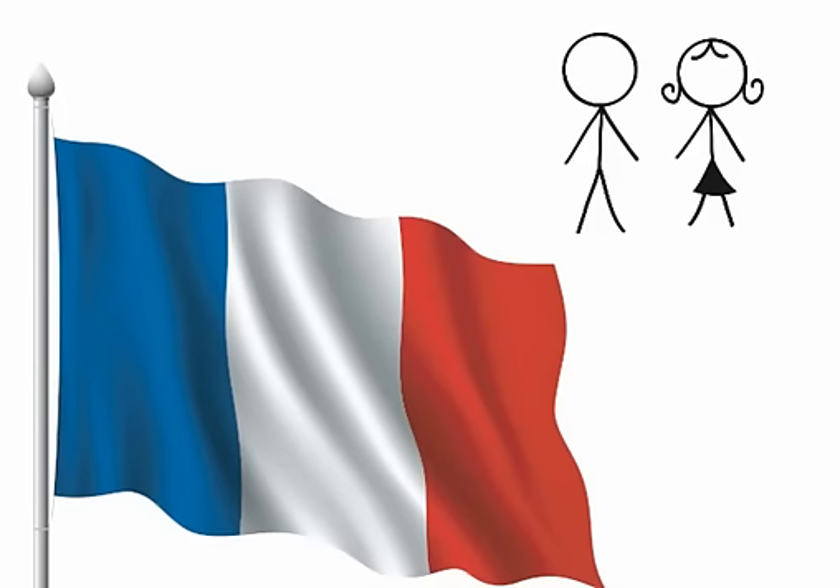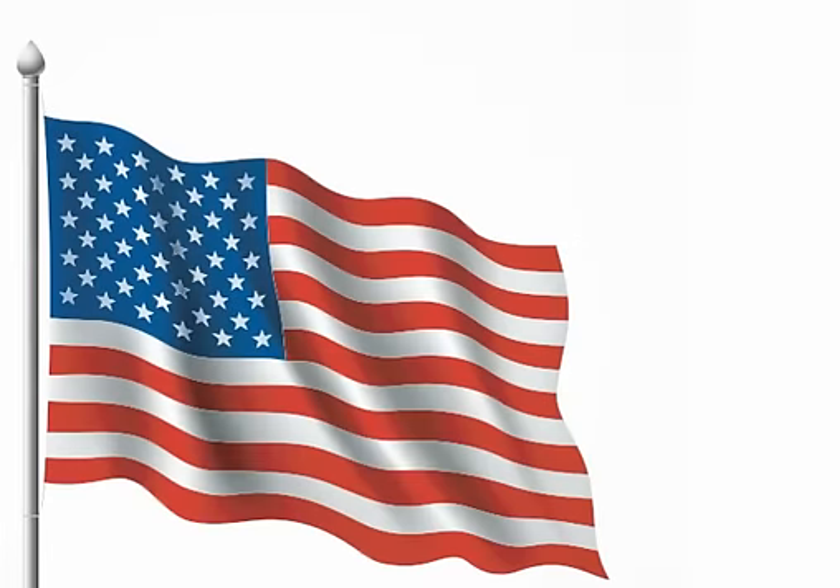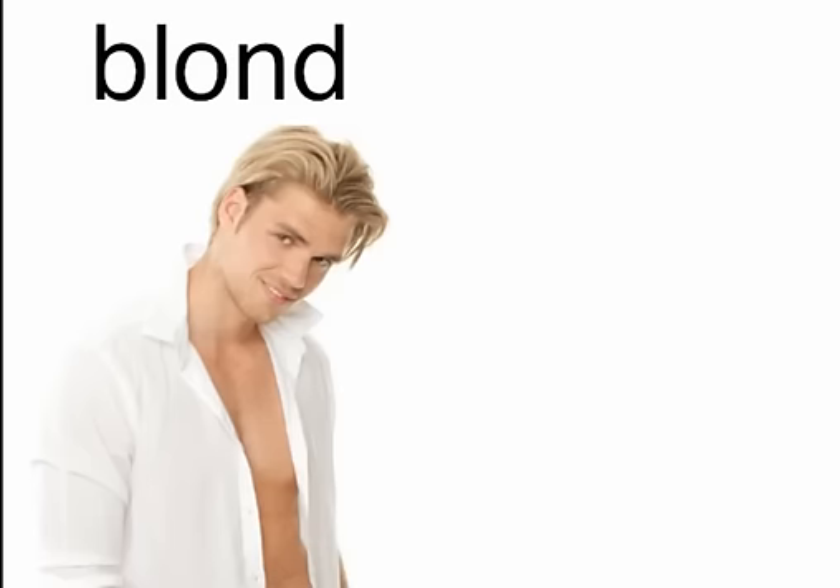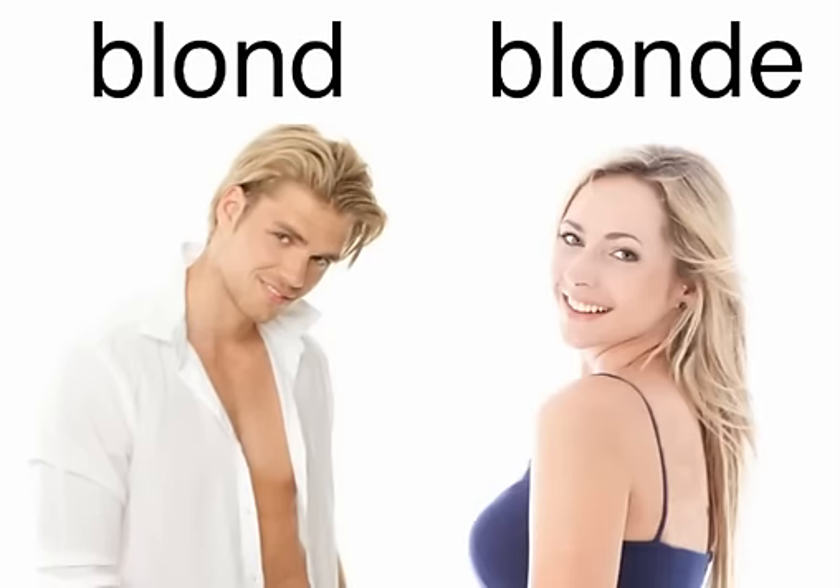The word comes to English from French, where it has masculine and feminine forms. As an English noun, it kept those two forms. Thus, a blond is a fair-haired male, and a blonde is a fair-haired female.